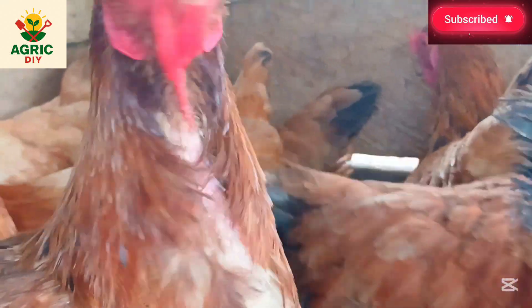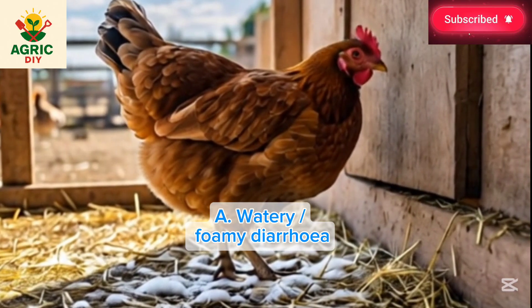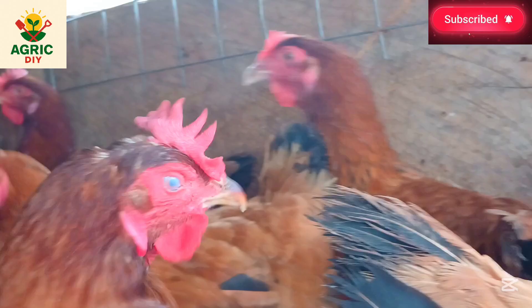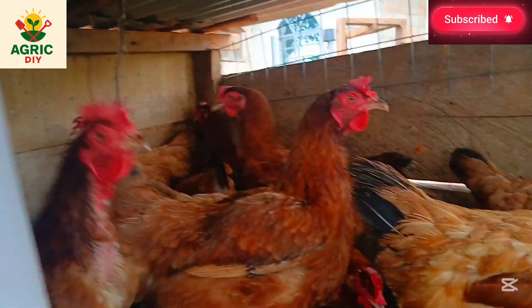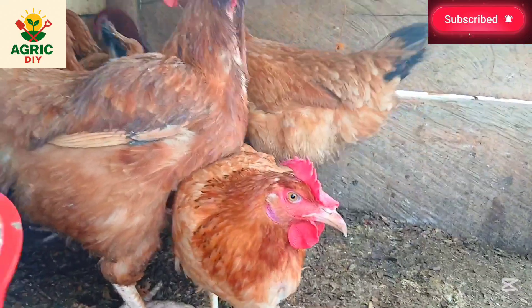The first condition is watery or foamy diarrhea. It occurs when very loose, foamy droppings are observed, which can indicate toxins — for example, moldy feed or internal bleeding — or severe disease. Heat stress and poor water quality may also cause this watery or foamy diarrhea.